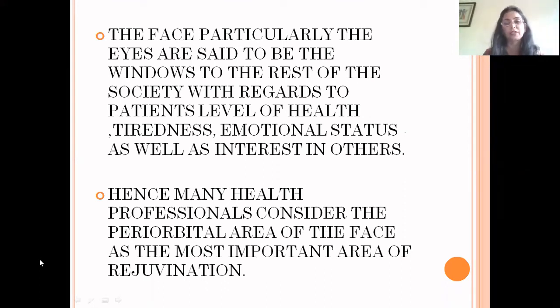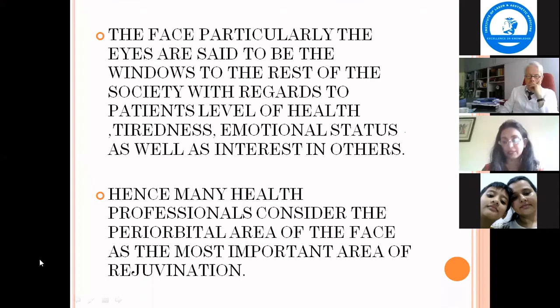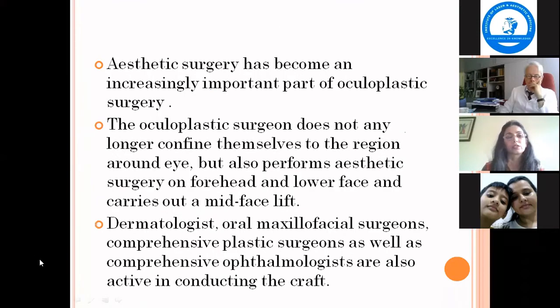Nowadays, people are very much interested in periorbital rejuvenation because that is the first area where, whenever we look at somebody, that is the area where your attention goes. So aesthetic surgery has become an increasingly important part of oculoplastic surgery.